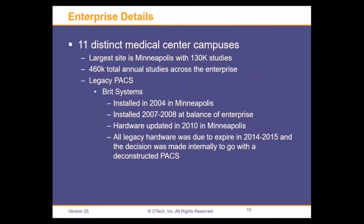Our legacy PACS system was BRIT Systems, originally installed in Minneapolis in 2004, rolled out across the rest of our network in 2007–2008. The delay was not vendor-related — it was internal government budgeting and timelining. We did add additional hardware in Minneapolis in roughly 2010. Our hardware was actively expiring with aged hardware, and so we made a decision internally to go with the deconstructed PACS.